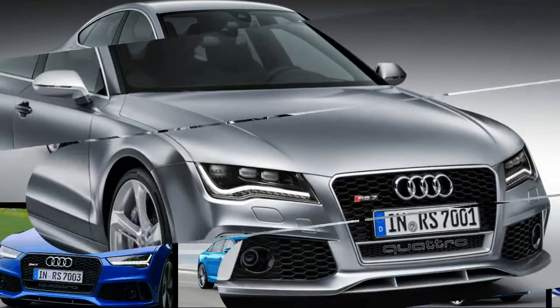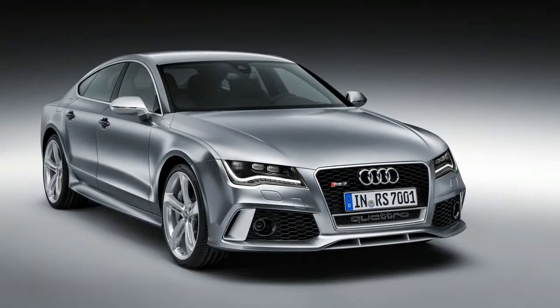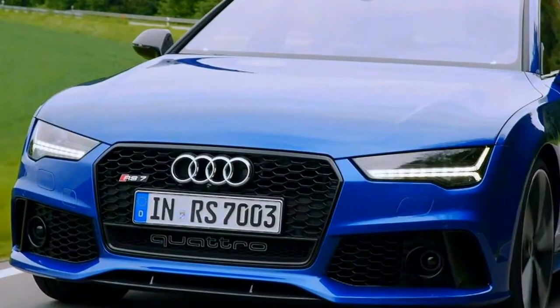At 4,487 pounds, our test car carried 34 extra pounds of machine compared with the last RS7 we tested — an insignificant increase in the face of the performance model's 45 additional thoroughbreds.